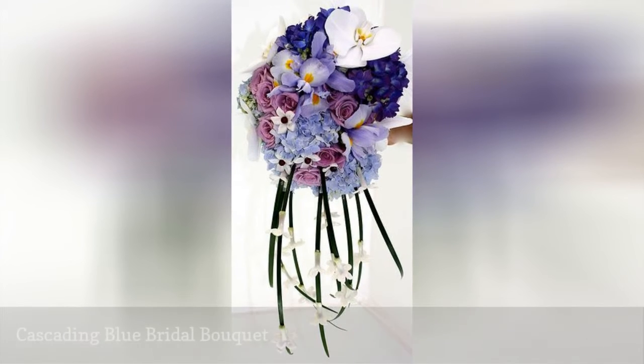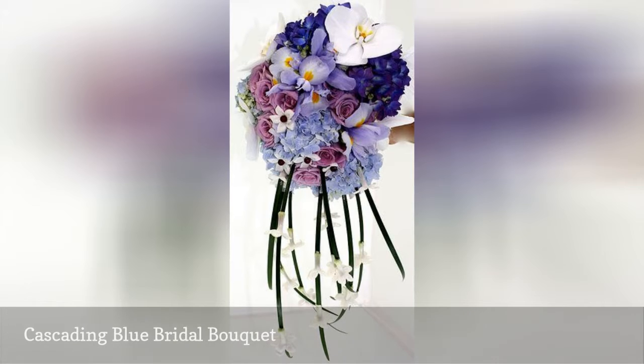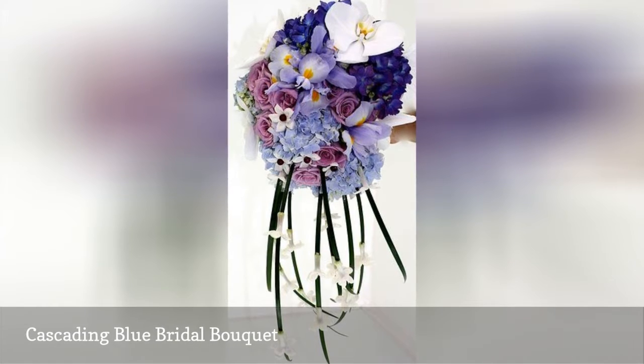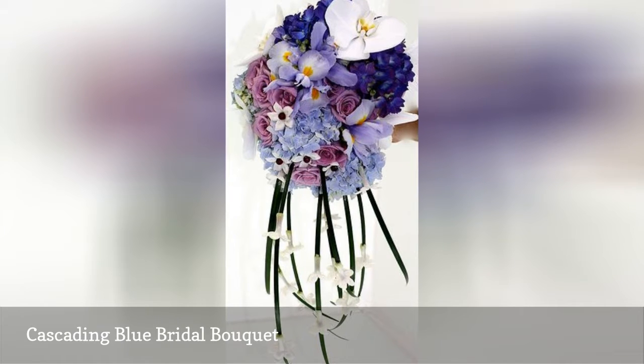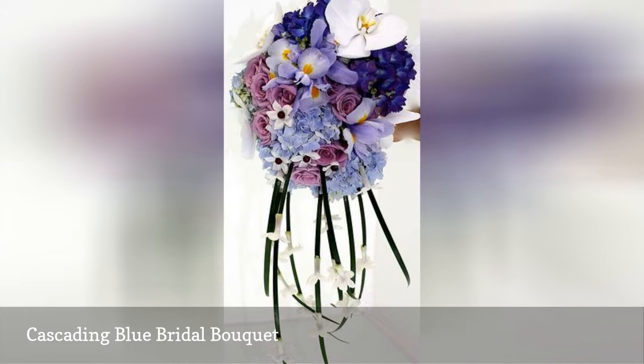This floral designer gave a bride with an artistic yen something creative and lovely by thinking outside of the box with greenery. Lily grass dotted with hand-beaded Stephanotis flowers add movement and whimsy to a blue and lavender bouquet featuring phalaenopsis orchids, blue hydrangea, lavender hydrangea, iris, and lavender roses.